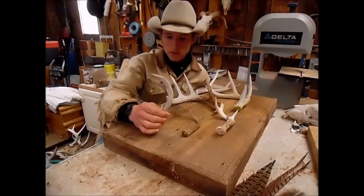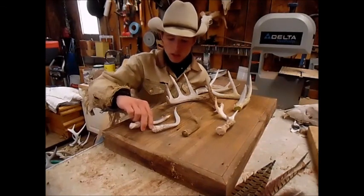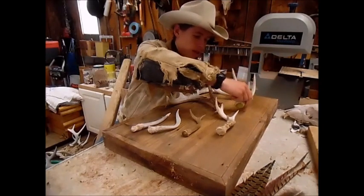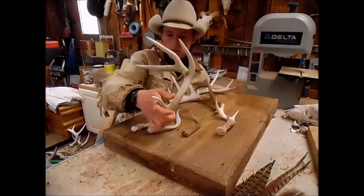And then I found these two fresh spikes — this one's thick, and this one just curves around like that. And then he found this old four point, which is a decent little four point.